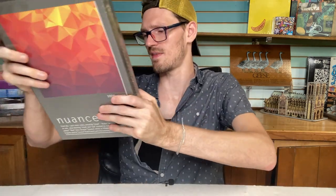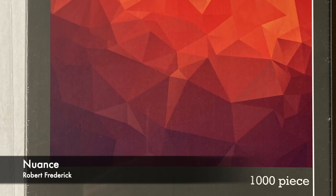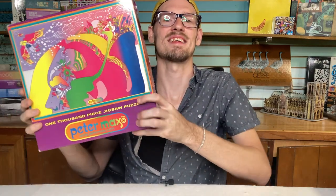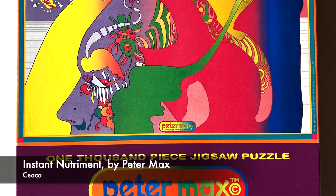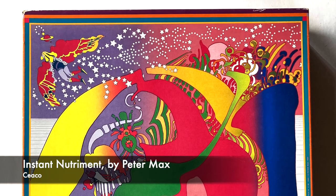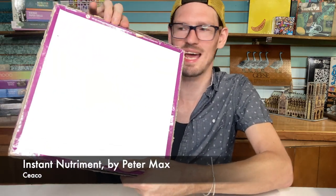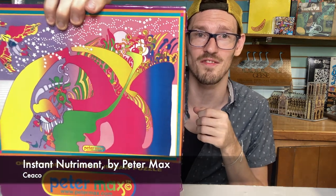Next up, we have another new brand to me — this is by Robert Frederick, a UK-based brand. This puzzle is called Nuance. It's a thousand-piece gradient puzzle. I think it's so stunning, and you just got to do a gradient every now and then. And finally, this last one is super exciting. This is a 1999 Seiko by artist Peter Maxx called Instant Nutriment. Peter Maxx's psychedelic artwork is amazing and so good for puzzles. I like Seiko's pieces from the 90s, but their boxes are really flimsy — the kind you had to cut open on the bottom, so they always have ragged edges. I don't buy a lot of these old Seikos, but this one is so special.